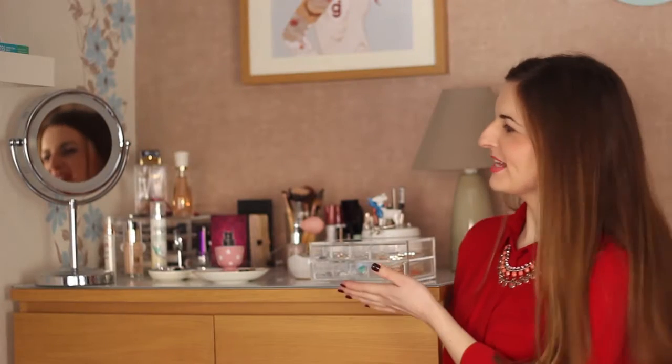Hey guys, welcome to my dressing table area. Today I'm going to take you on a tour of my dressing table, telling you what I keep on top of it and what I keep in the top drawers, and generally just how I use my dressing table day to day.